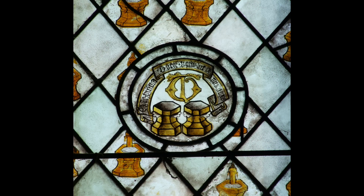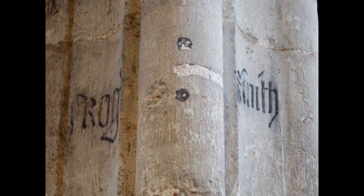Increasingly, the merchant classes were becoming donors, so without a shield of arms to display, it had to be their name or initials. Here at Rayleigh in Essex, Roger Smith obviously paid for this pier in the nave arcade.